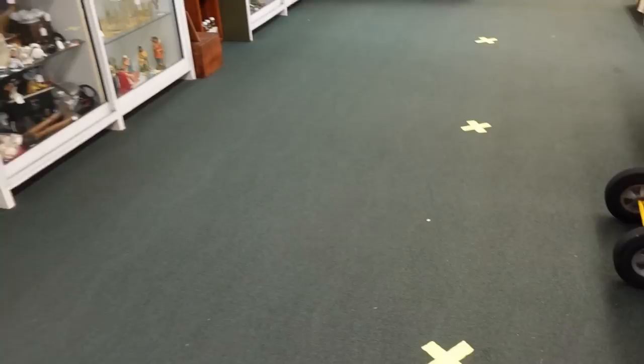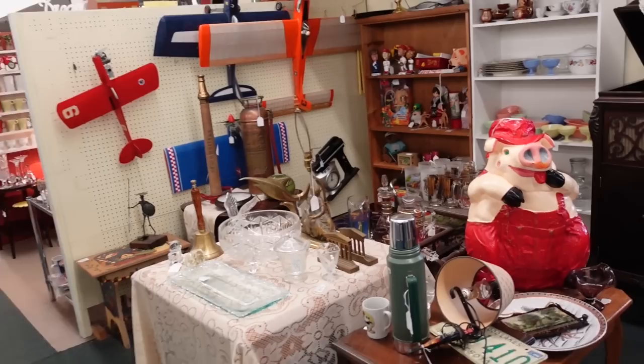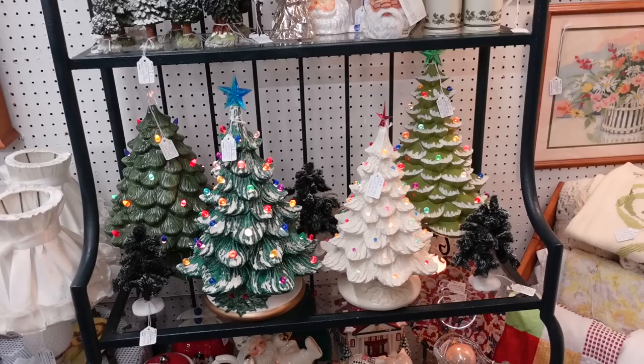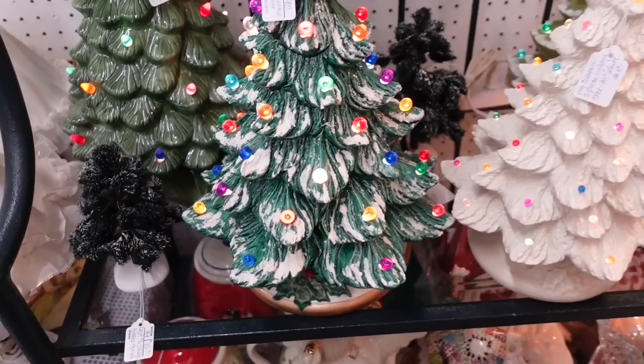They still have all the little X's from whenever that condition was running rampant — the one that shall not be named. You must stand six feet apart. We've got the ceramic trees — $90. The one in the front is very special looking. I like it a lot. I like the gold, the snow, everything.